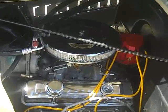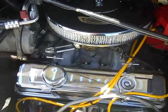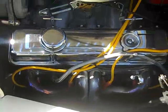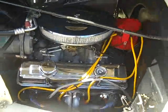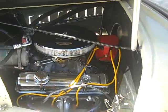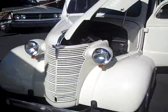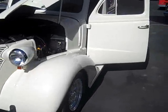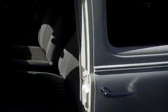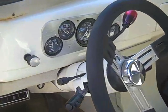1938 Chevy Street Rod has a 350 motor, air-conditioned car, got the headers on it, and runs and drives perfect with an automatic transmission. The car is totally rust-free, new paint jobs, new custom interior, all new gauges.